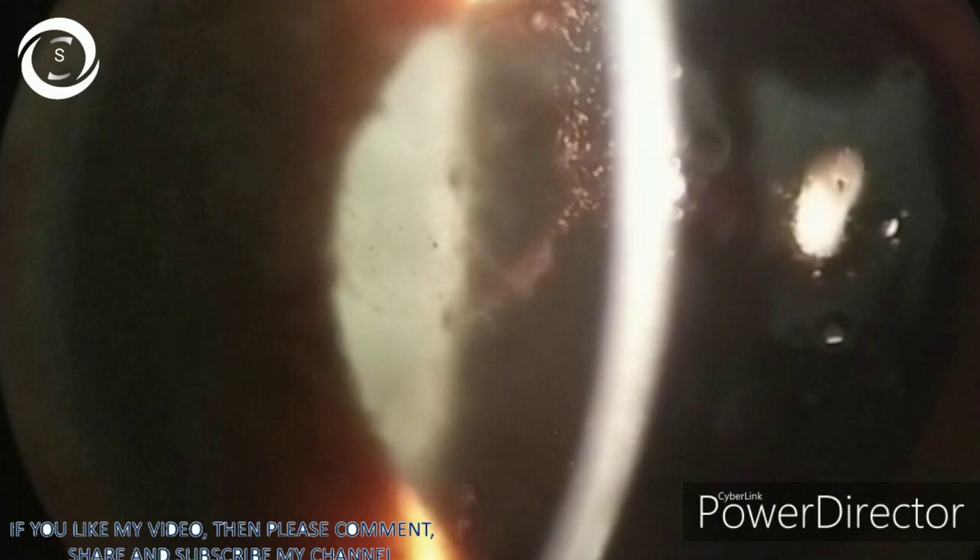Treatment is anterior vitrectomy. If you are not visualizing it clearly, you can use triamcinolone to stain the vitreous and increase its visibility, then cut it with the vitreous cutter. That was all about vitreous prolapse in the anterior chamber. After watching this video, I hope you will be able to view it more clearly and have a solid concept of vitreous. Thank you very much.